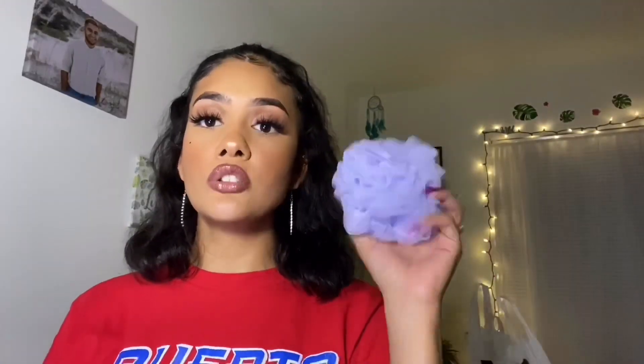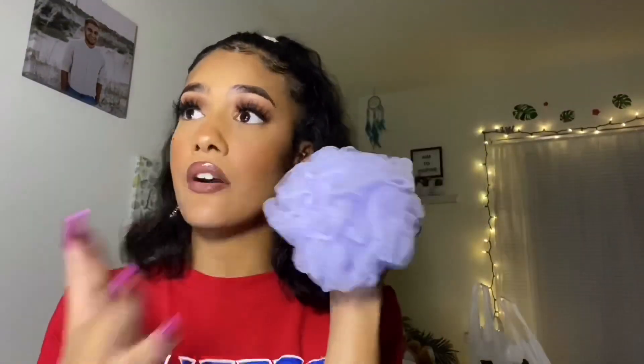The last thing I got from Walmart was another loofah, and this one was $1. I got a lavender color one because lately I've been really obsessed with this color — I try to get as many things as I can in this color.